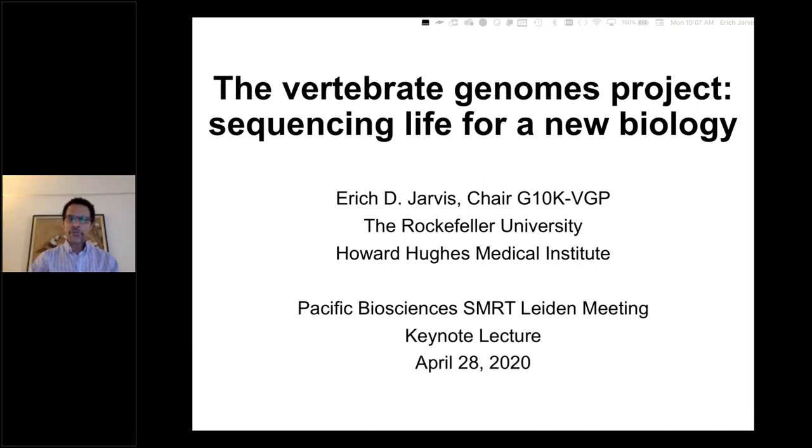My name is Eric Jarvis. I'm a professor of neurobiology and genomics at the Rockefeller University and also an investigator of the Howard Hughes Medical Institute. I also have the title as chair of the Genome 10K Vertebrate Genomes Project. I've been asked to talk today about that project and the progress we have made since we've begun.